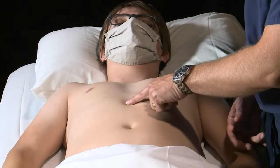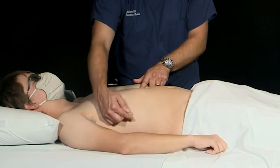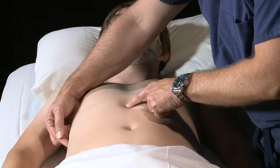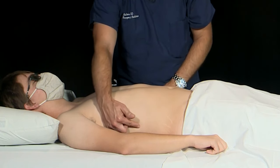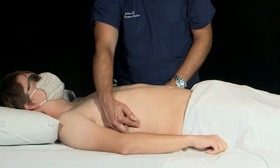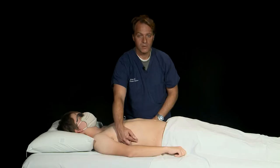To find the right upper quadrant view, we're going to draw an imaginary line from the xiphoid process all the way to the mid-axillary line. Where these two lines meet is where the probe placement will begin. The probe is going to be held in a coronal plane with the marker dot pointed towards the head.